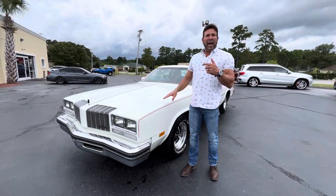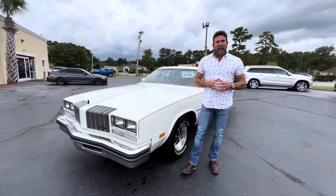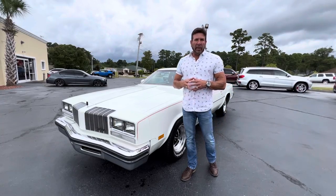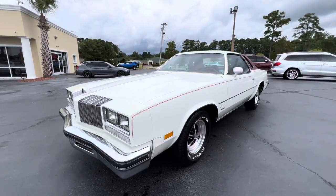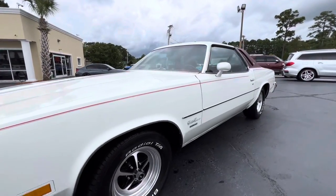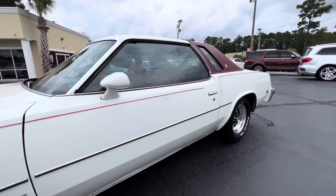Hey guys, built-in competition cars. We're going to do a driving video on this 38,000 mile 77 Cutlass Supreme drone. White car, red top, red interior. I'm going to have Christian go around the outside. New wheels, fairly new BFG Radial TAs.